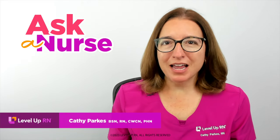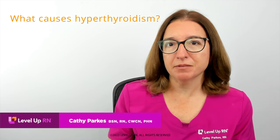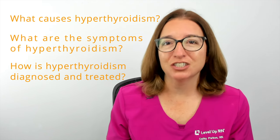Hi, I'm Kathy with Level Up RN. In this episode of Ask a Nurse, I'll be answering your questions about hyperthyroidism, or overactive thyroid, such as what causes hyperthyroidism, what are the symptoms of hyperthyroidism, and how is hyperthyroidism diagnosed and treated.